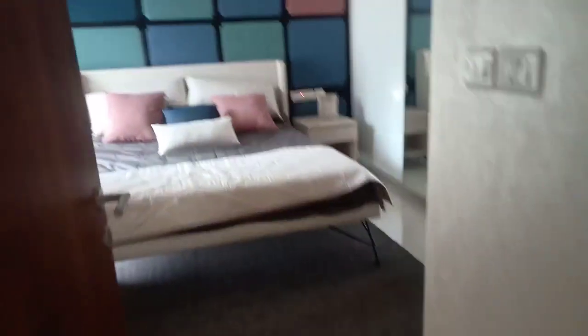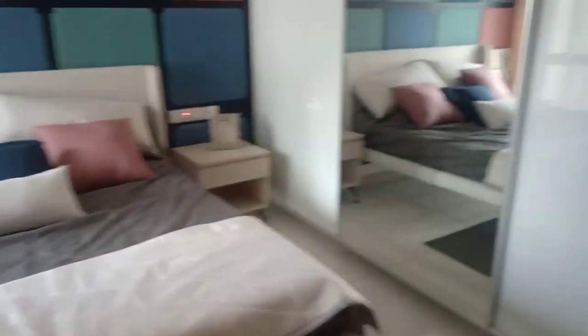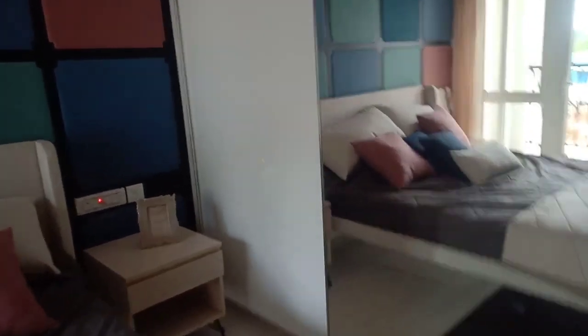Then we are entering into the master bedroom here. We have a spacious master bedroom and again a decent space for your wardrobe — a length-to-length wardrobe in there.